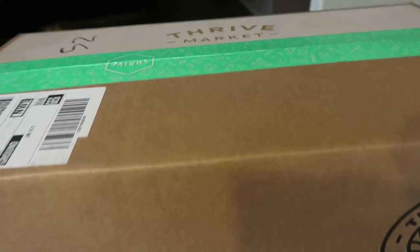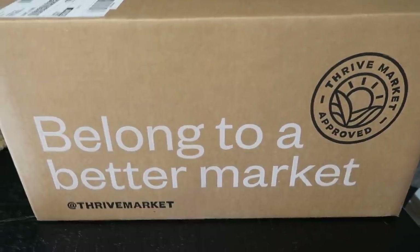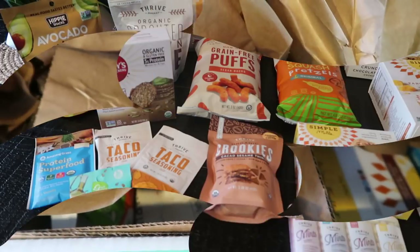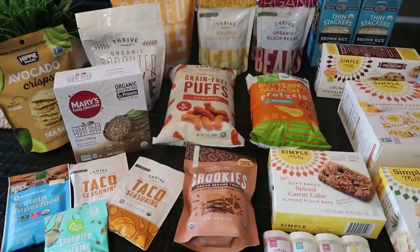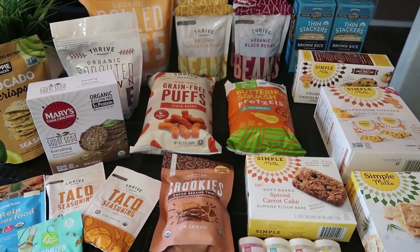My Thrive order is here! I placed this order two days ago and it arrived today. Love Thrive. Let me show you what I picked up and then I'll tell you guys a little bit about Thrive Market. Can I just point out how cute this is? I love Thrive so much. This is what it looks like when you open up your box — it is well packed, nothing ever breaks. And if you buy anything glass, they wrap it up really well so that it doesn't break. I can't wait to dig in and show you guys what I got.